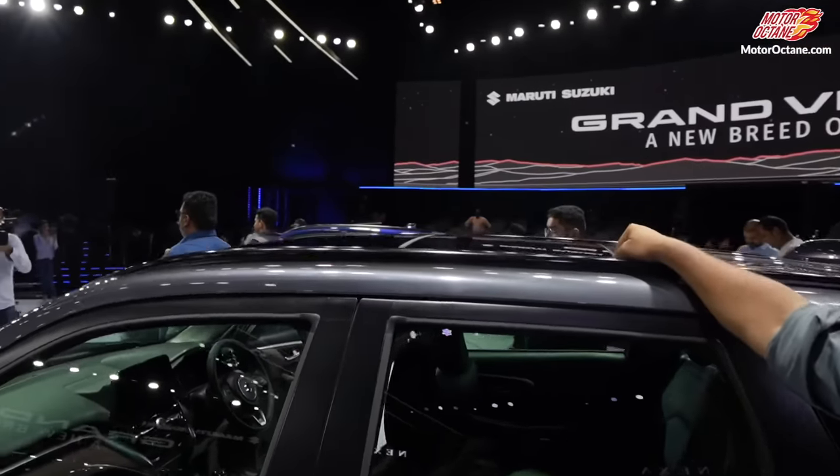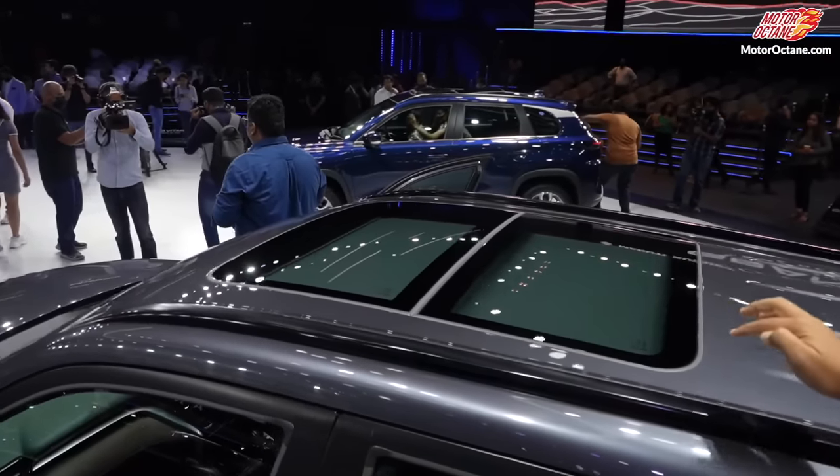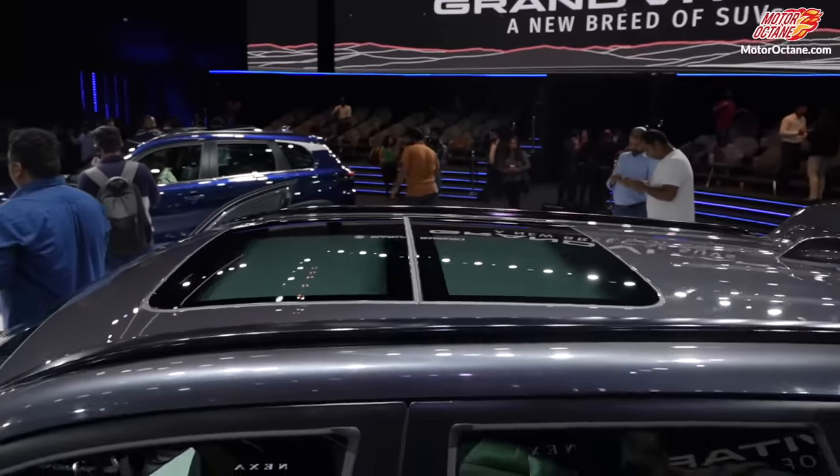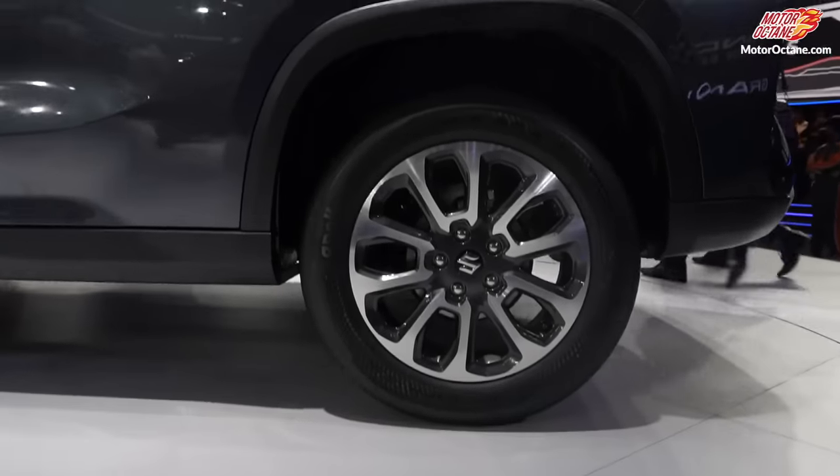On the top, you will get a panoramic sunroof in this car. This is the first Maruti in India to be given a panoramic sunroof. If you look at the rear wheels, it is the same — 17-inch wheels are offered all around.